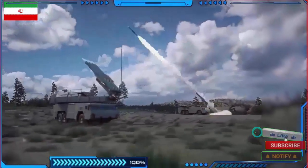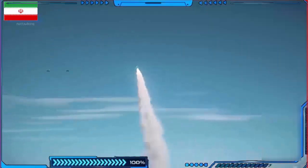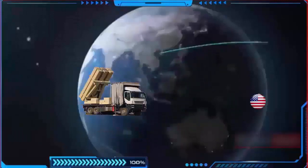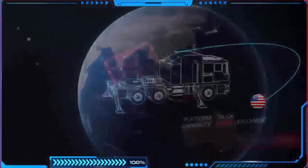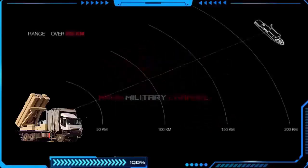Meet Iran's mysterious new interceptor missile, which the Americans and Israelis can't stop. The Iranian defense industry has developed the BM-120, a new mobile surface-to-surface ballistic missile, according to information published on the Export Military Catalogue of the Defense Industry of Iran. The BM-120 was unveiled in December 2021 by the Iranian Ministry of Defense and Armed Forces Logistics.